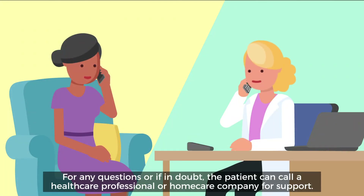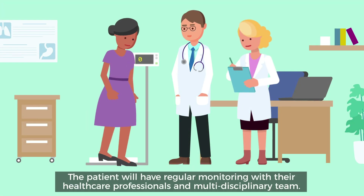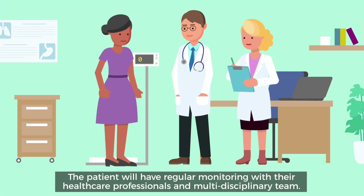For any questions or if in doubt, the patient can call a healthcare professional or home care company for support. The patient will have regular monitoring with their healthcare professionals and clinical team.